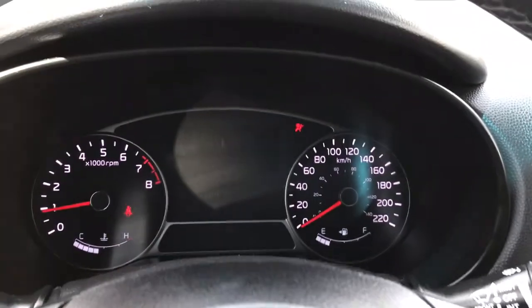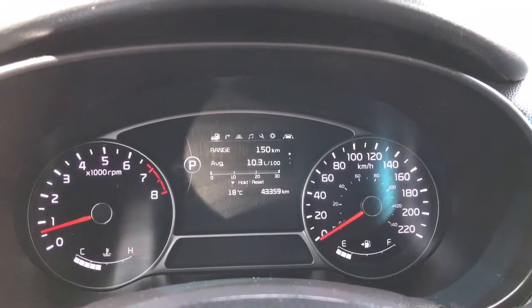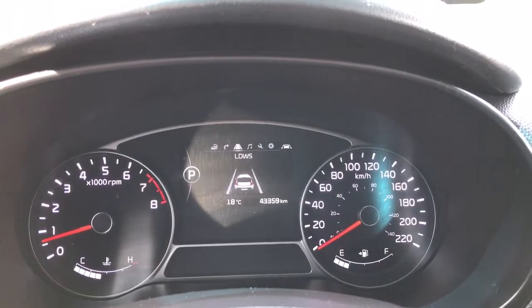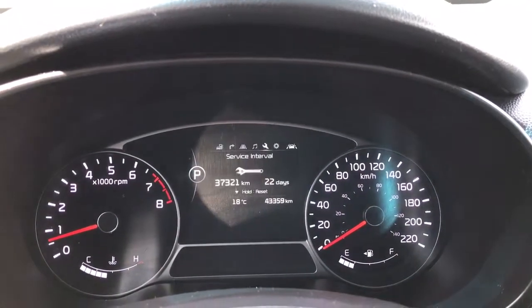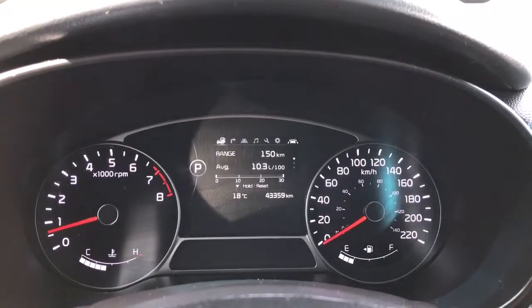This is a push start — put on the brake, key in the pocket, and press the start button. Up above in the dash is where you'll see any important messages. There's also a menu you can toggle through: range and average fuel consumption, compass, lane keeping, media controls, service interval, user settings, and back again to range and average fuel consumption.